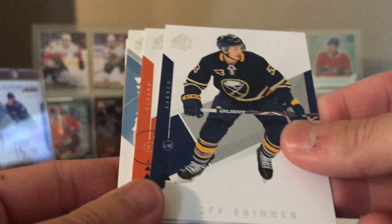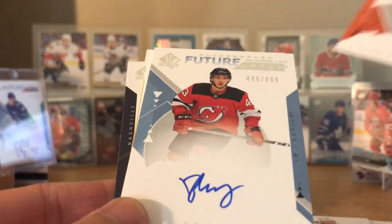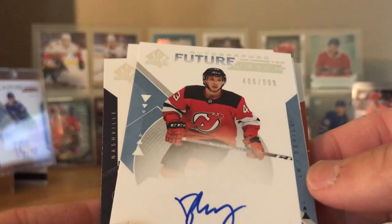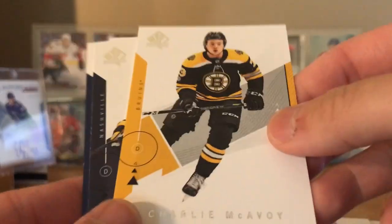Next pack, so there's our first auto. The other one's going to be the Future Watch. Jeff Skinner, Sean Couturier. Brett Senni - I have no idea who this guy is. Nice small signature there. This feels like a bust pack or bust box. McAvoy, Ryan Ellis.